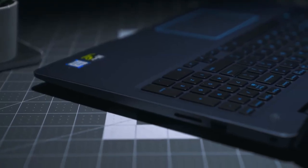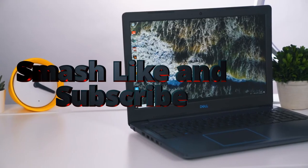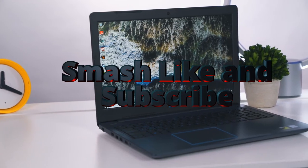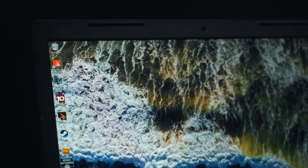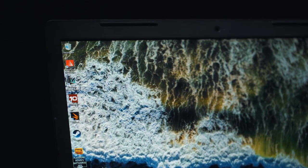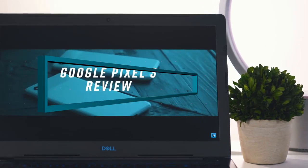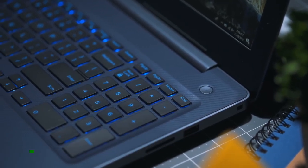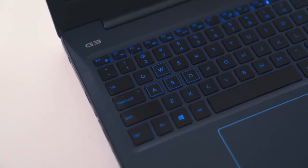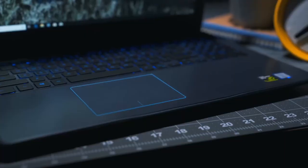If this video gave you valuable information, please smash the like and subscribe buttons. Comment below if you have extra hacks for keeping laptops fresh, and feel free to ask any questions — I'll answer as soon as possible. All product links are in the description. Hit the notification bell to stay updated, and share this video with any friends who need help choosing a laptop.